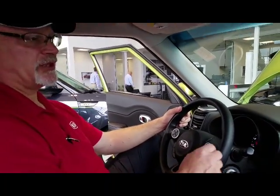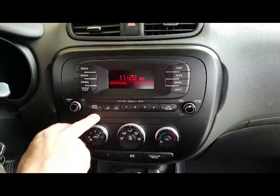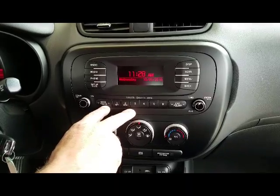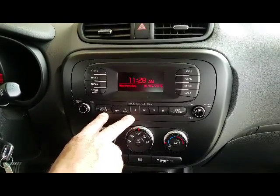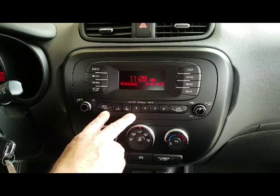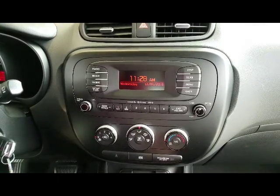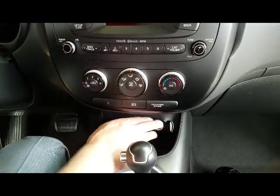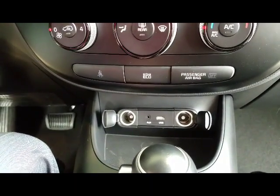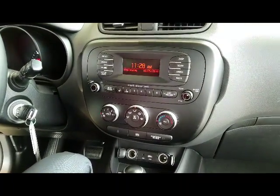Now we go to the stereo controls. This system has AM, FM, and Sirius Satellite Radio. Sirius Satellite Radio comes with the new car for three months free — after that it will deactivate unless you sign up. This vehicle has Bluetooth hands-free, and if you have your phone synced up, you can stream music as well as play any music stored on your phone through the system.